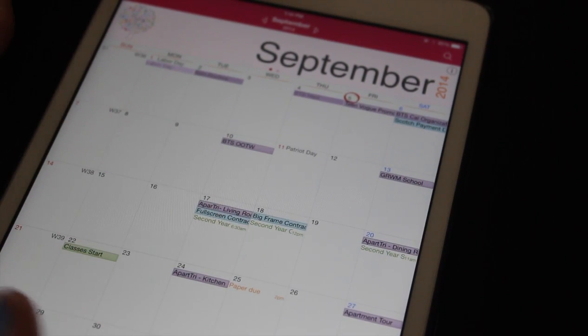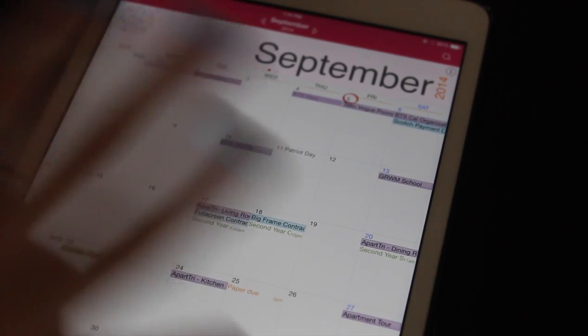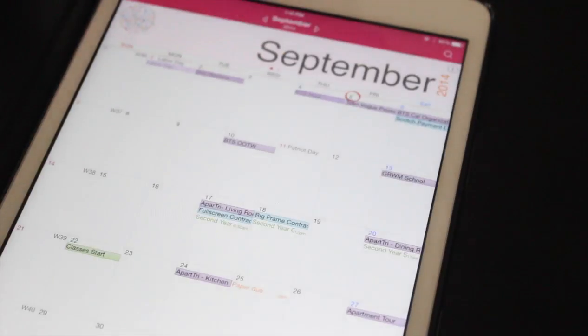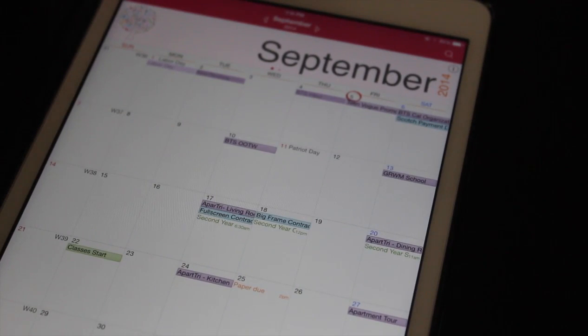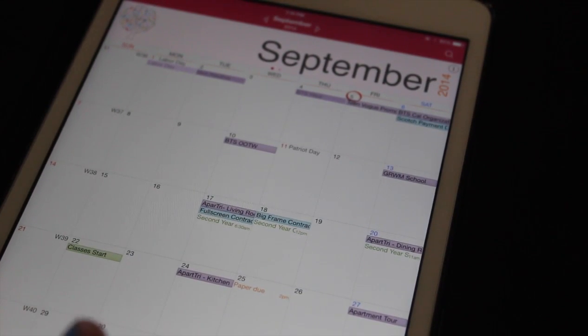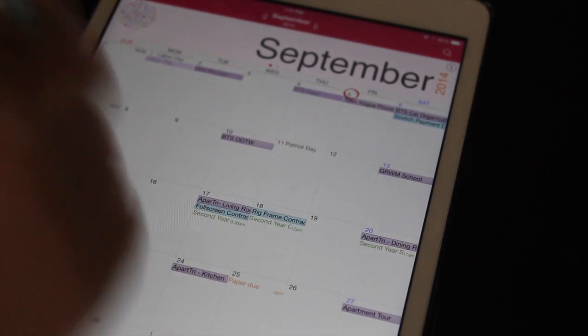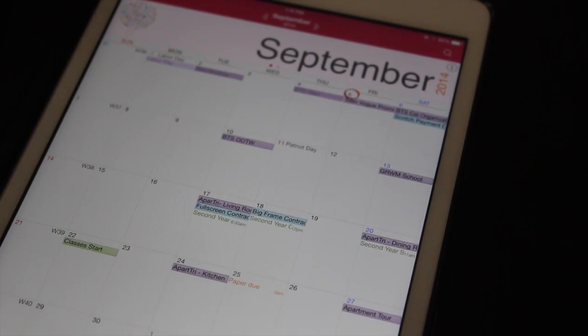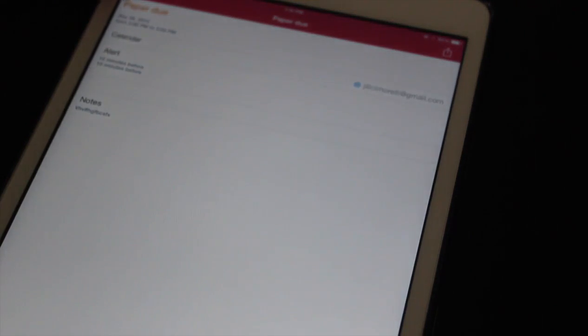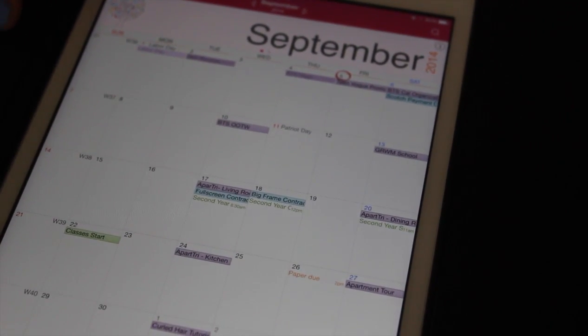I highly recommend this app - it really helps you get in there and plan things. What I love about using an app in general, even if you don't use this one, is that when I write things in a planner I don't like using pencil, I prefer pen, and then if I need to move something it makes it really difficult and things get messy. Whereas here, if I want to change 'paper due' I can just click the edit button and delete it or change the day - completely simple. It clears and moves it wherever I need it to go.